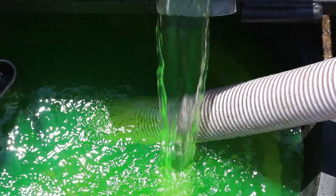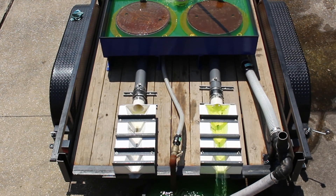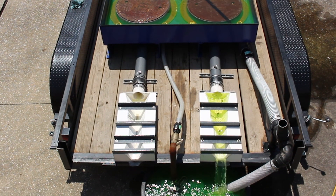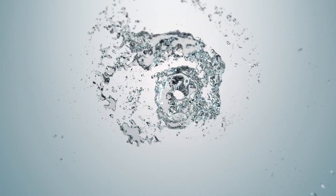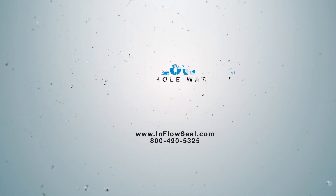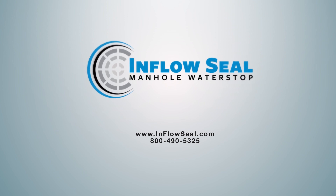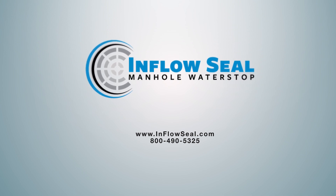In both ideal and real-life circumstances, In-Flow Seal has shown itself to be a far more effective way to prevent inflow and infiltration issues. To learn more or to schedule a demonstration in your area, visit www.inflowseal.com or call 800-490-5325.